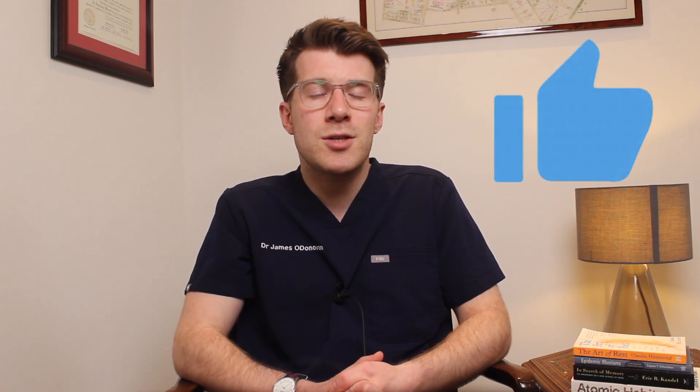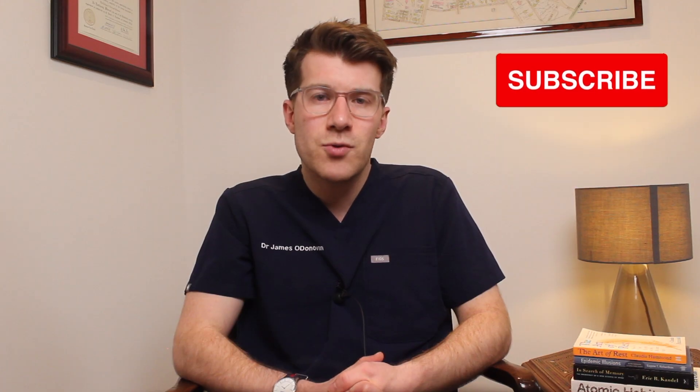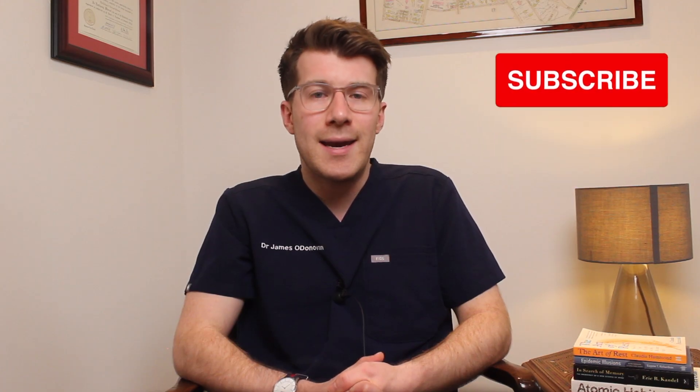That brings us to the end of the video. If you have any questions, comments, or want to share your own experiences of using this medication, please do so in the comments section. If you've learned something new, please remember to like the video and consider subscribing to the channel for new weekly medical education videos. Thanks for watching, and until next time, bye.